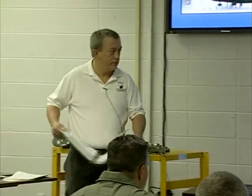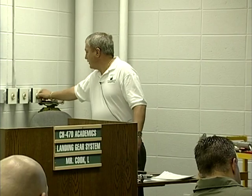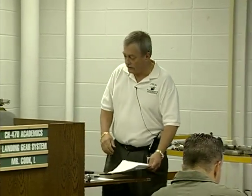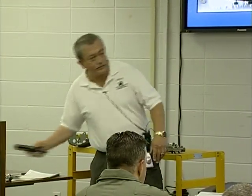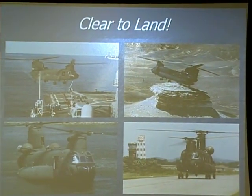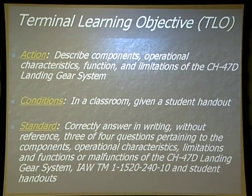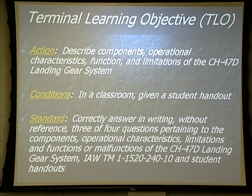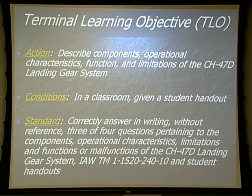Now we're going to get to the meat of it — CH-47 landing gear. How many landing gear do we have? We have four landing gear. How many tires? Six. So we've got six axles, six sets of brakes, and four landing gear. Our landing gear are air-oiled — we'll discuss that as we go through. Today's TLO: we're going to describe the components, operational characteristics, functions, and limitations of the CH-47 Delta landing gear. On the next test, you've got four questions and need to get three correct to receive a go on this block of instruction.